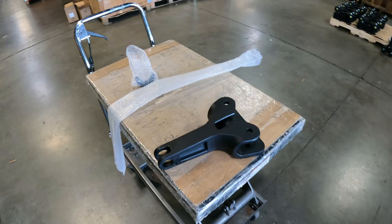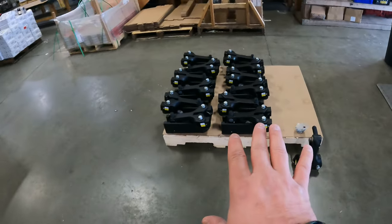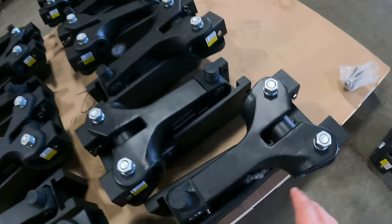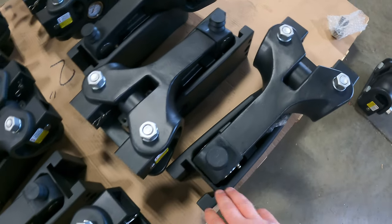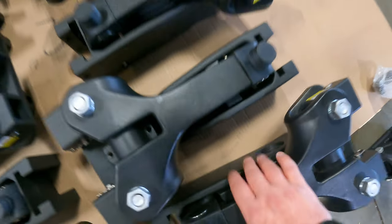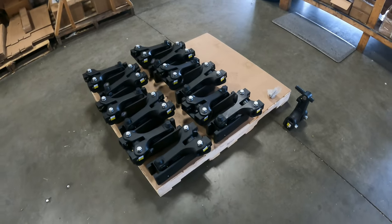We're going to do a time-lapse of a heavyweight WaySafe weight distribution hitch being assembled — it takes about 20 minutes to put these together. Here's one of the raw parts. This has had about 10 minutes of assembly done — you can see the insertions for the spring bars have gone in already and it's been inserted into the other piece.